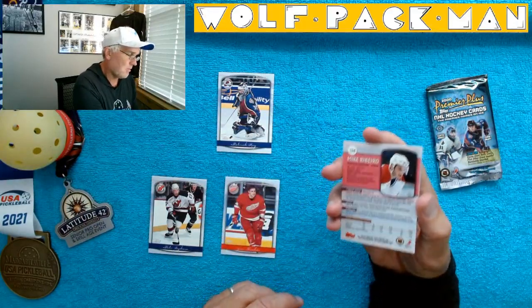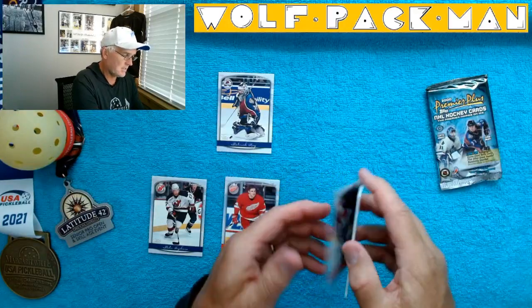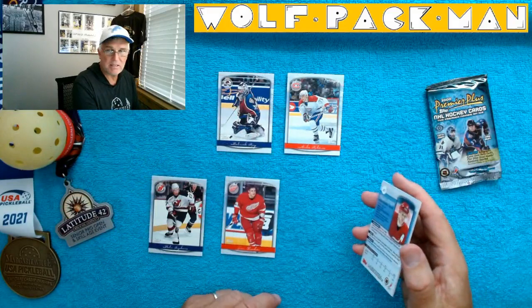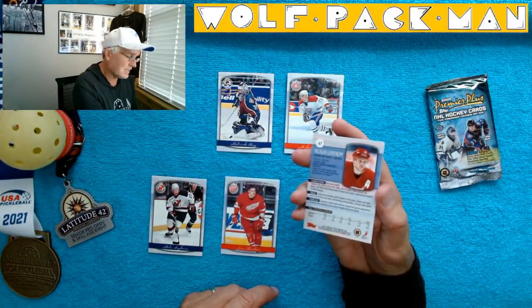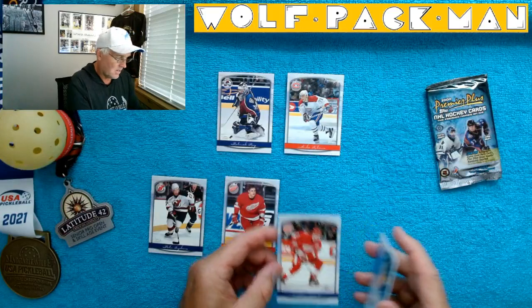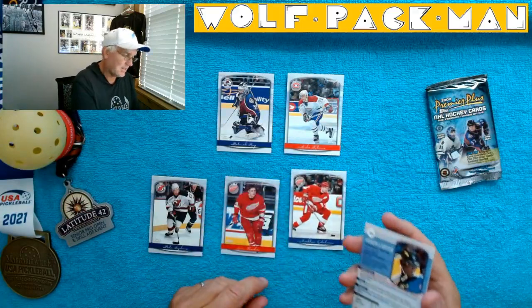Mike Ribeiro for the Canadiens. That works better for me — it must be in my left brain. Nicholas Lidstrom. That's an awesome card right there.